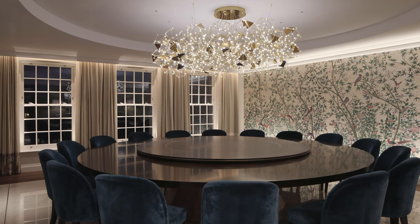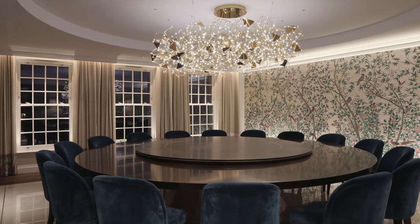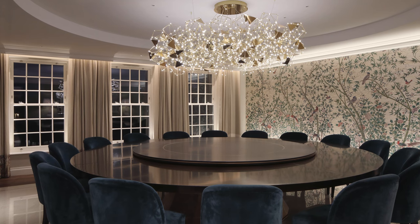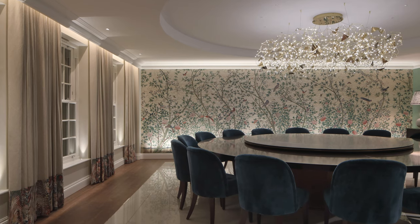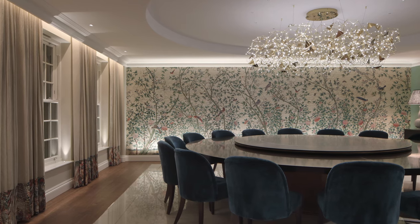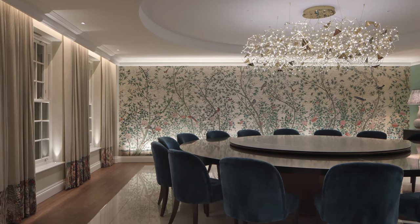As we enter a space the eye is naturally drawn to the brightest point. You can take advantage of this involuntary response and use the power of light to control what is seen. Think: what are the most important features in your space? This is where you should be creating the most intense illumination.